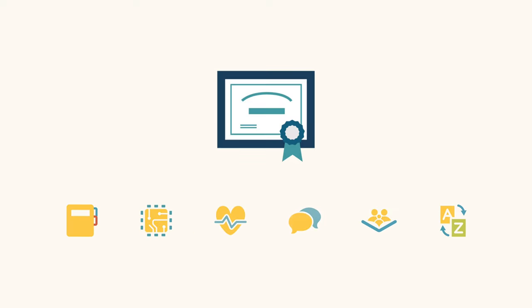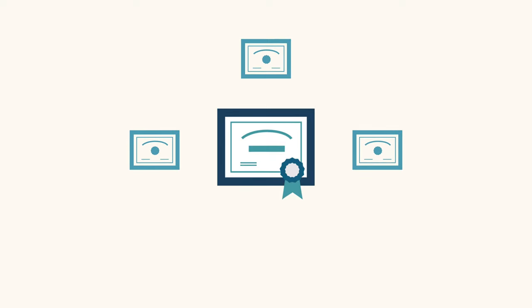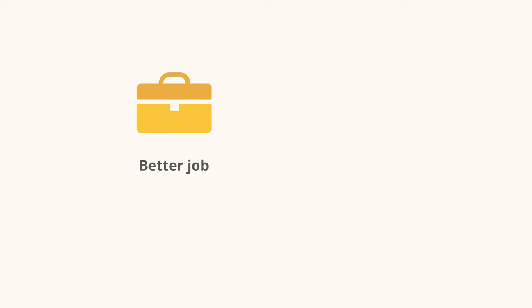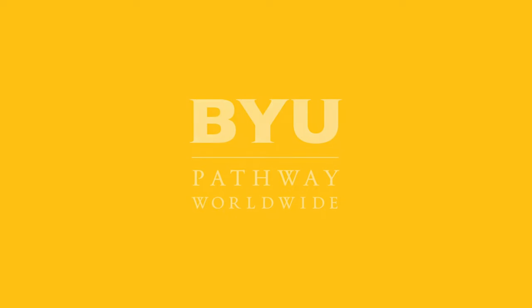In summary, BYU Pathway's degree structure allows students to select a degree of their choice, build a degree by choosing three skills-based certificates, and increase their chances of getting a job and making more money before they finish their degree. This is just one more way BYU Pathway is innovating in ways that bless students' lives.